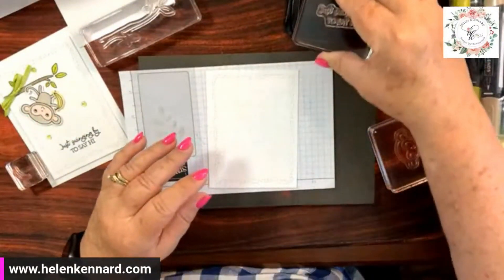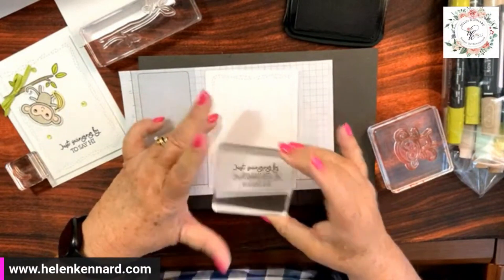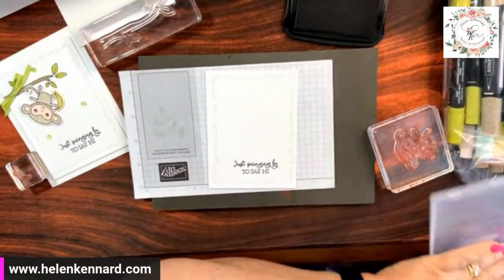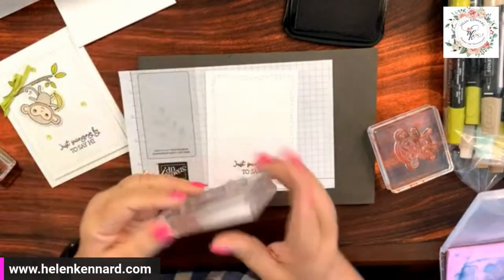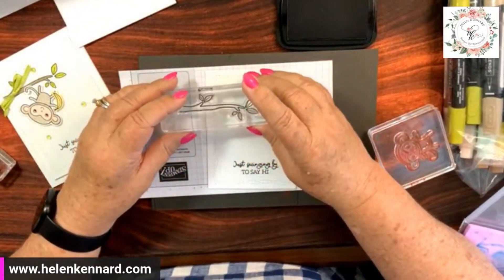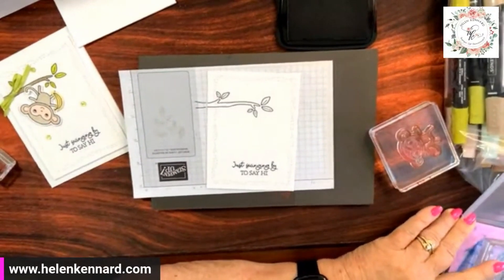Let's do the same again — tap, tap, tap. Very nice. Now the tree limb — stamp, stamp, stamp, tap, tap, tap. Right there. Clean the stamp.